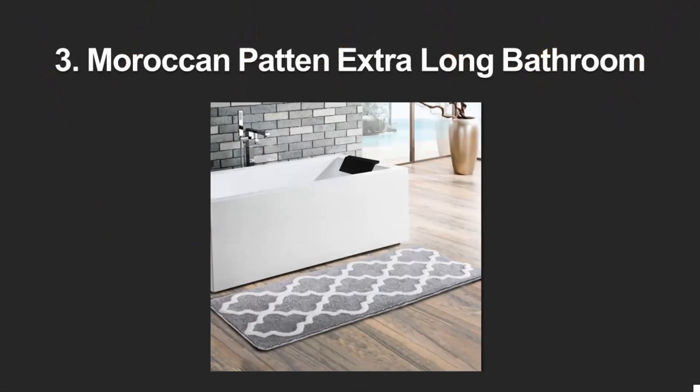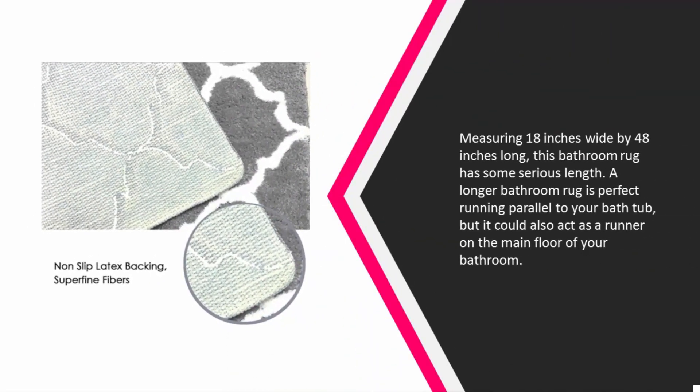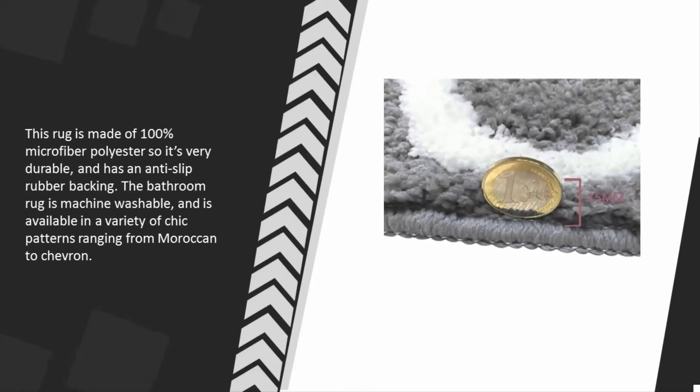Halfway through our list at number three: measuring 18 inches wide by 48 inches long, this bathroom rug has some serious length. A longer bathroom rug is perfect running parallel to your bathtub, but it could also act as a runner on the main floor of your bathroom. This rug is made of 100% microfiber polyester, so it's very durable.